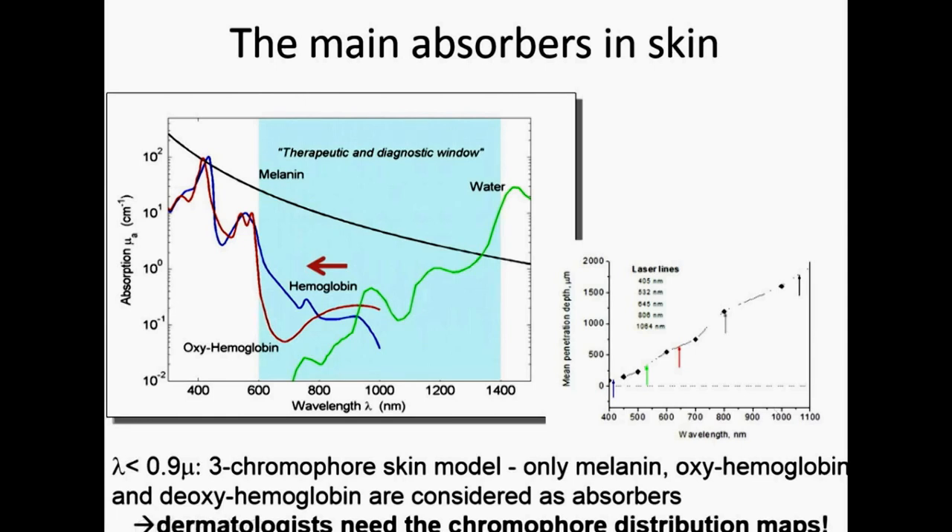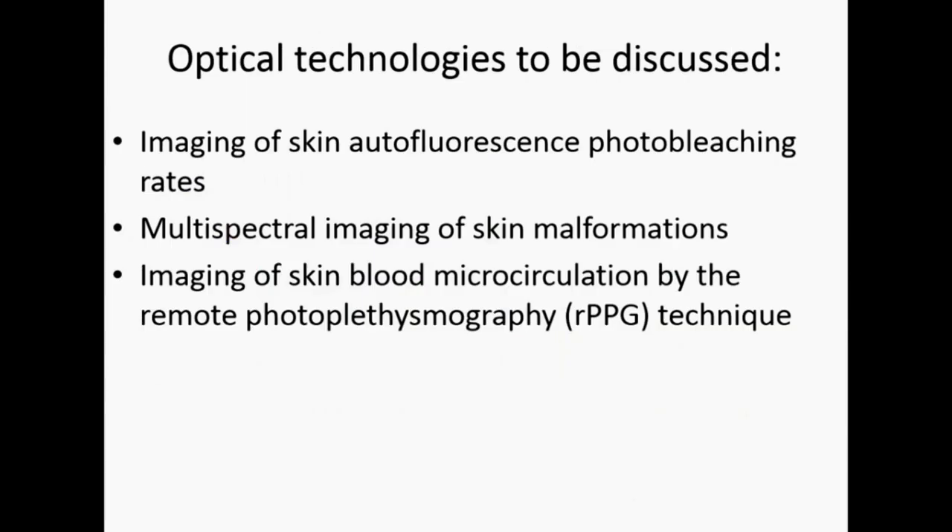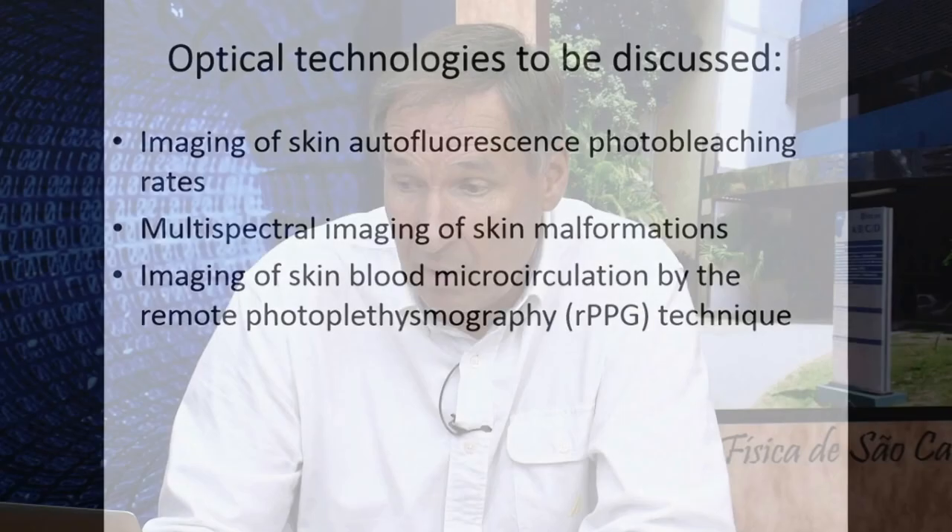Those are the main things related to skin optics. Dermatologists are also interested to get not only numbers about how much hemoglobin or oxyhemoglobin is in the blood, but also maps of their distribution over the skin area. Today I will discuss three optical technologies: how to image skin autofluorescence photobleaching rates, how to image multispectrally skin malformations, and how to image skin blood microcirculation by remote photoplethysmography, abbreviated RPPG.